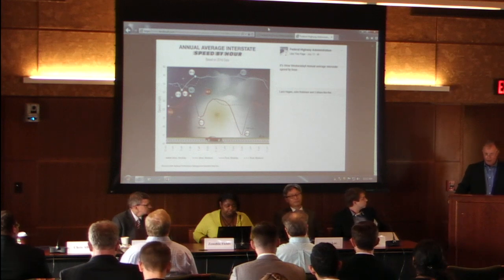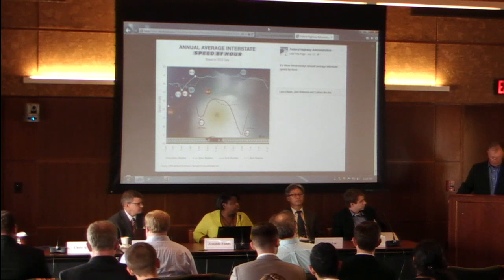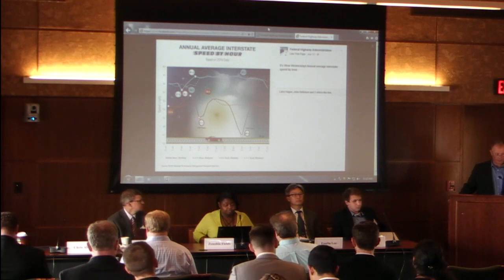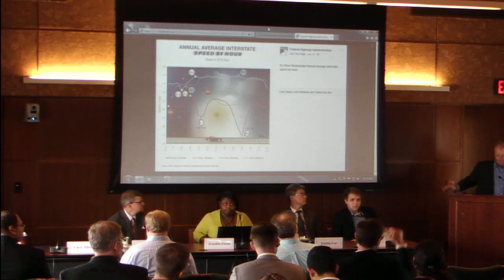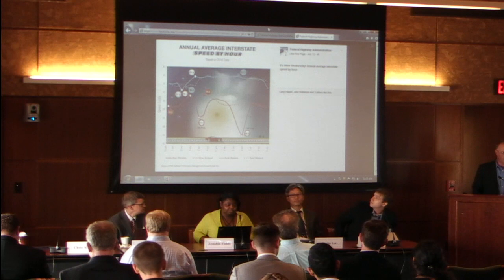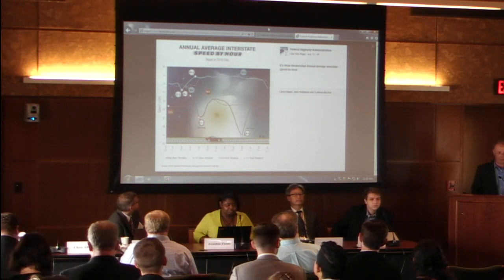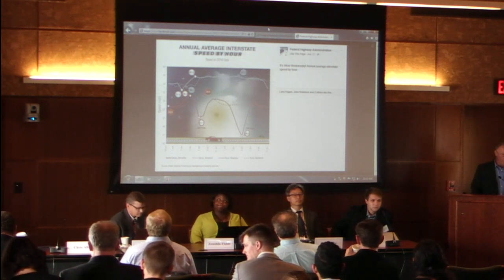Also here today is Justin Clark. His day job is coaching ten or so states in getting their data correct, submitted, collected, and helping them get their data in on time. Justin also has an extra job — he's FHWA's data visualization manager for infographics. He also leads an activity called Wow Wednesdays, which is an every-week production. For a federal agency to turn out something every week, it is no small effort.